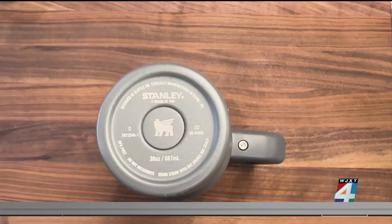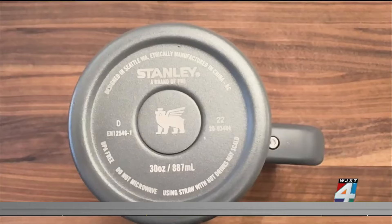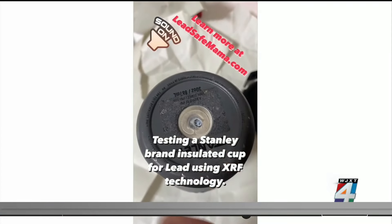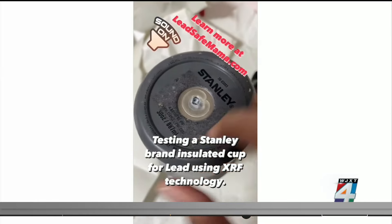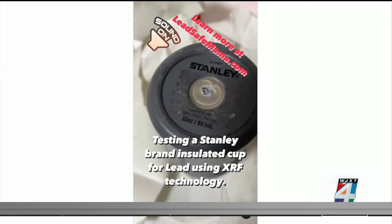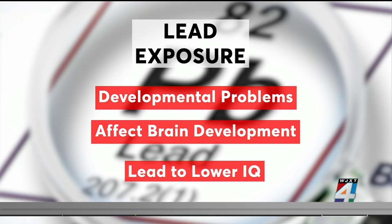On the bottom of the Stanley tumblers, there is a little button, and underneath that is a primarily leaded material. Countless consumers have contacted us to let us know that their little button of stainless steel with the logo has fallen off, and they were not aware that there was basically a hunk of bioavailable lead. Lead exposure can cause developmental problems, affect brain development, and lead to lower IQ.